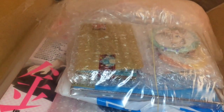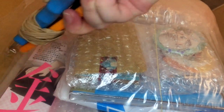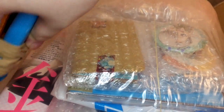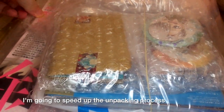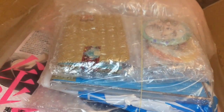So let's just open this. I should have gotten a pair of scissors which would be more convenient, but yeah, that's what we're gonna use.